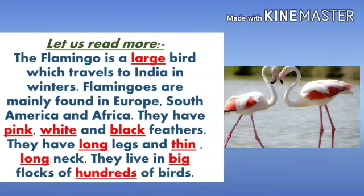Let us read this paragraph to find out more adjectives. You have to read along with me. The flamingo is a large bird which travels to India in the winters. Flamingos are mainly found in Europe, South America and Africa. They have pink, white and black feathers. They have long legs and thin, long neck. They live in big flocks of hundreds of birds.